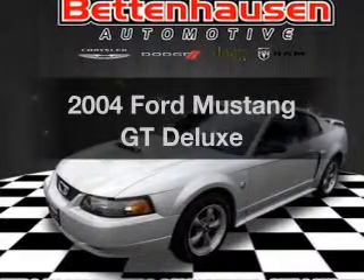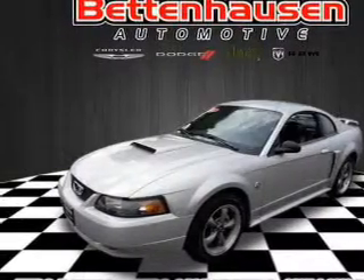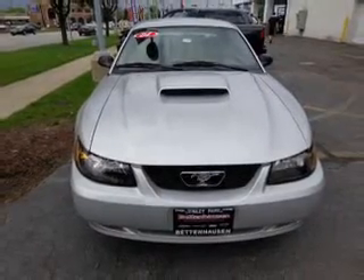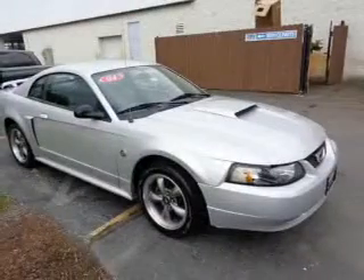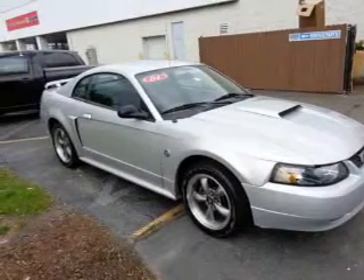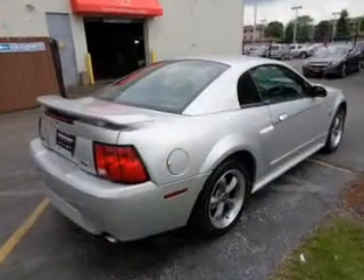Check out this 2004 Ford Mustang. Travel the roads in style and comfort in this great vehicle with a powerful eight cylinder engine. The powertrain includes rear wheel drive that responds smoothly to its automatic transmission. Premium wheels give a more luxurious look.